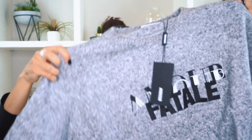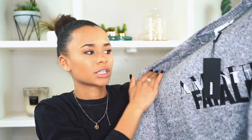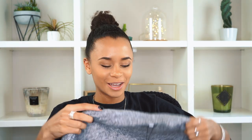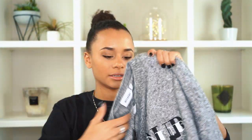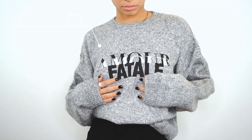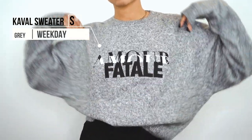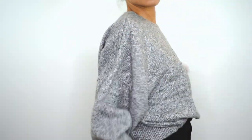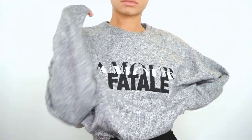Now I'm going to show you what I got from Weekday. I got this jersey — it's a knit, really really soft, I could sleep in this. It's a gray knit sweater that says 'Amour Fatal' on the front. It's a bit cropped — I thought it would be longer — but it has wide sleeves, which is perfect for winter. You could layer a shirt or anything underneath.